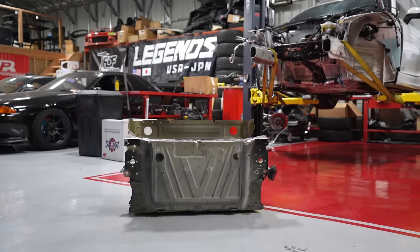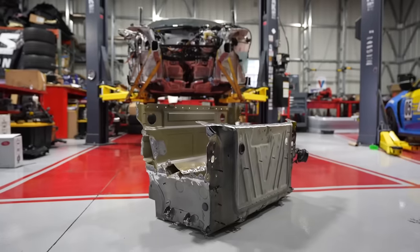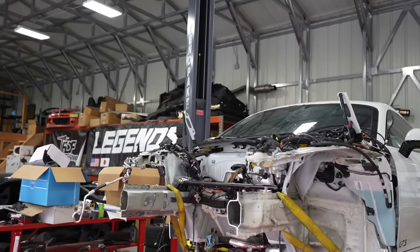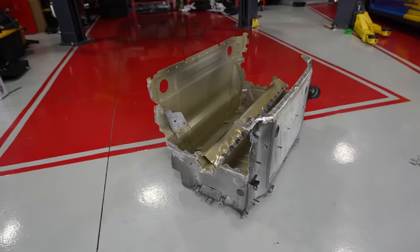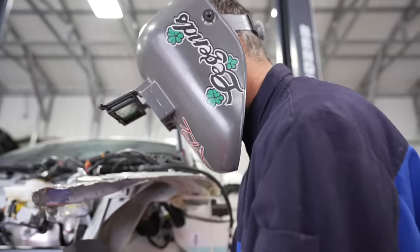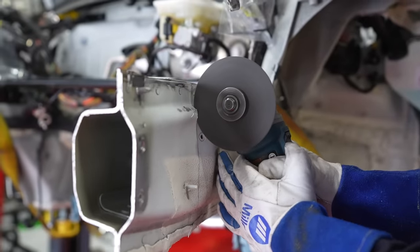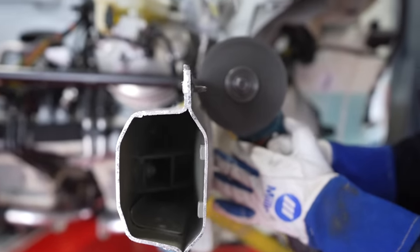Mission one complete — we have a bare front tub. But what good is the tub if it can't go on the car? Our frame is bent, and without straightening the frame none of this works. Now it's time to get this car straight — if we can. To begin, we started by measuring our current frame rails on the car and cutting off the unnecessary metal. This will allow for our new bolt-on frame rails to slide in.